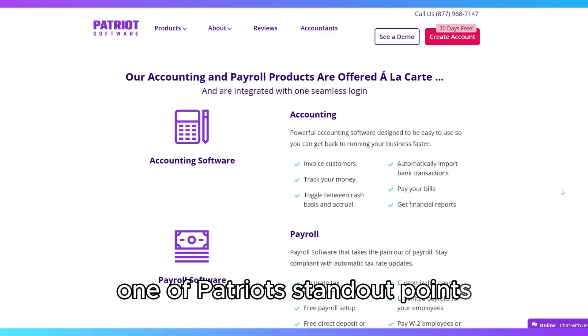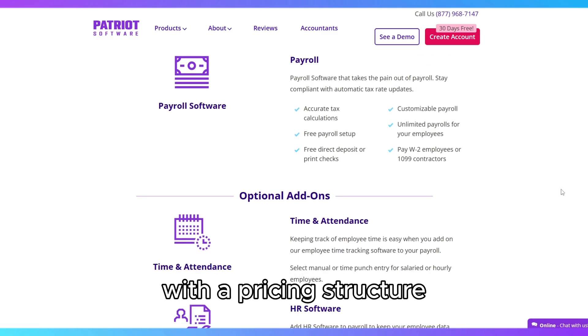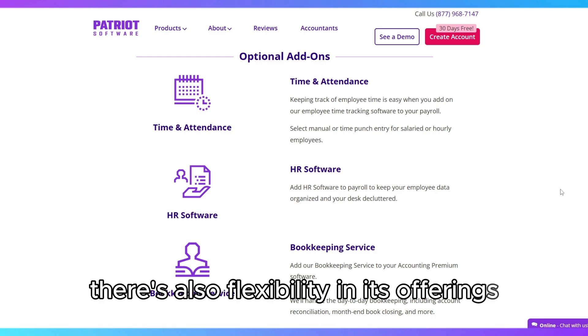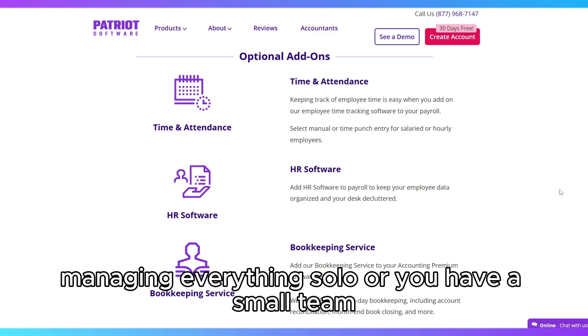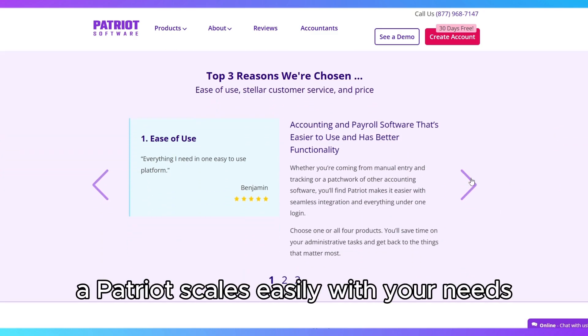One of Patriot's standout points is its cost-effectiveness, with a pricing structure that is far more affordable than many competitors. There's also flexibility in its offerings, so whether you're a business owner managing everything solo or you have a small team, Patriot scales easily with your needs.